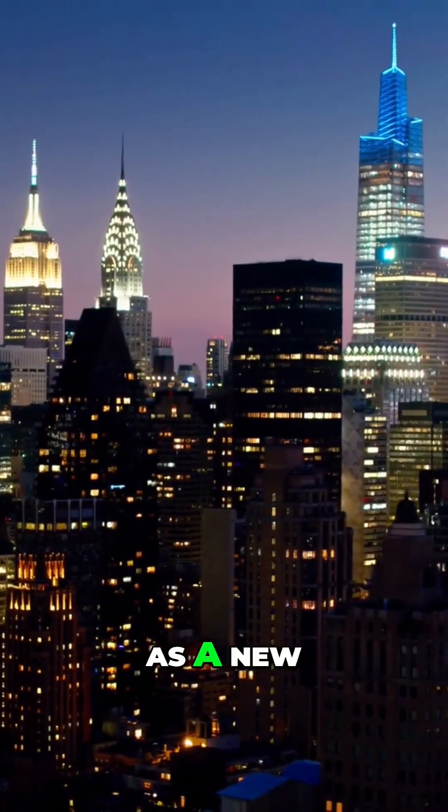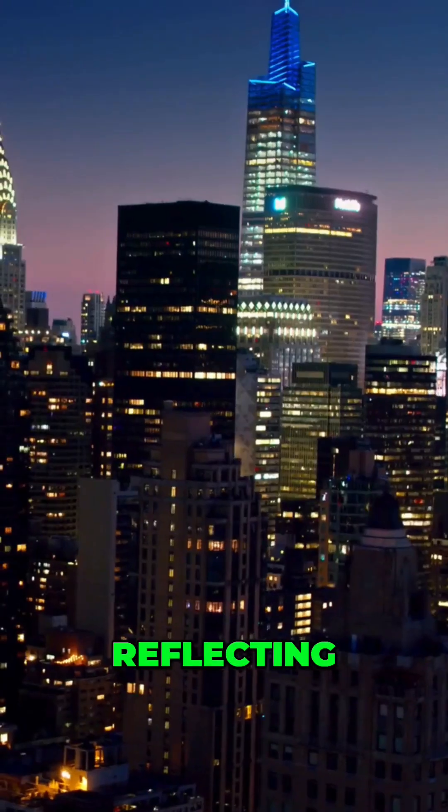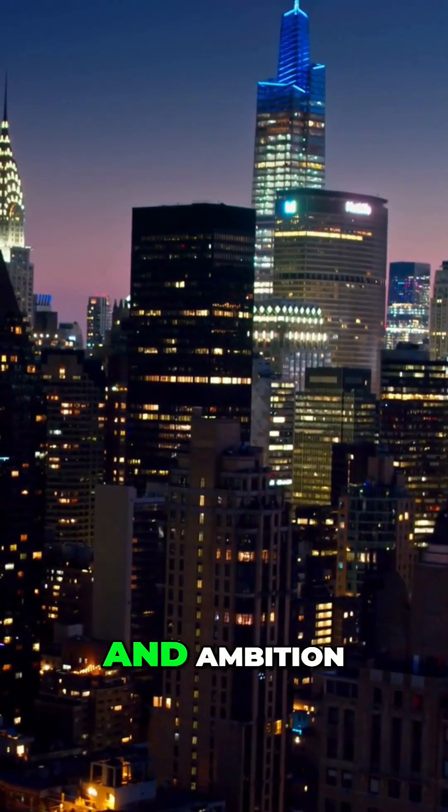One Vanderbilt stands as a new symbol of progress, reflecting NYC's spirit of innovation and ambition.